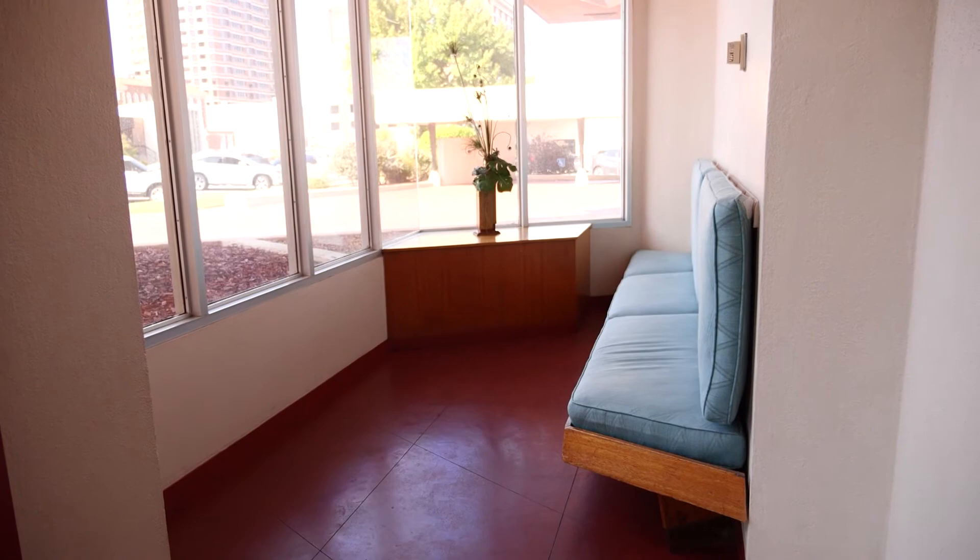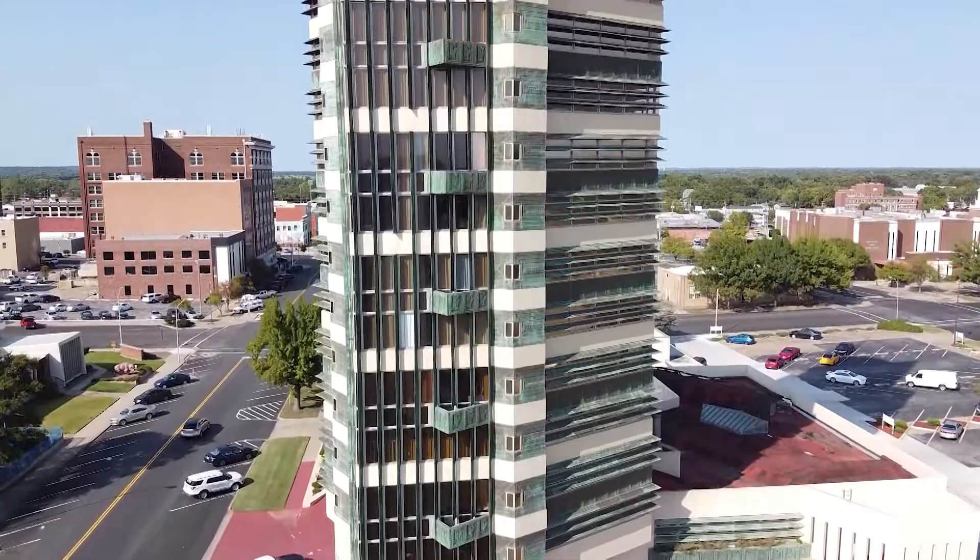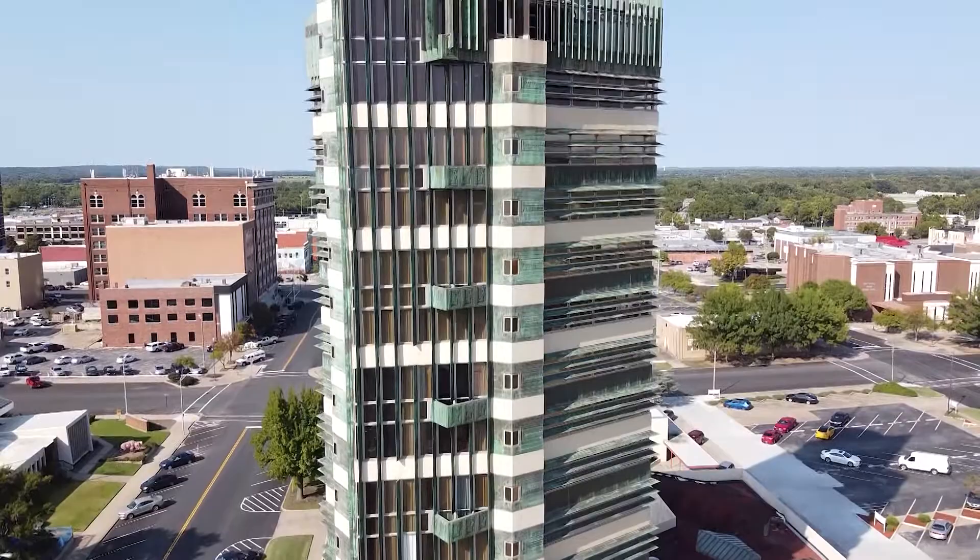It is a work of architectural art we still enjoy today. In downtown Bartlesville, I'm Jason Grubbs for Discover Oklahoma, and I'll see you next time on the show.